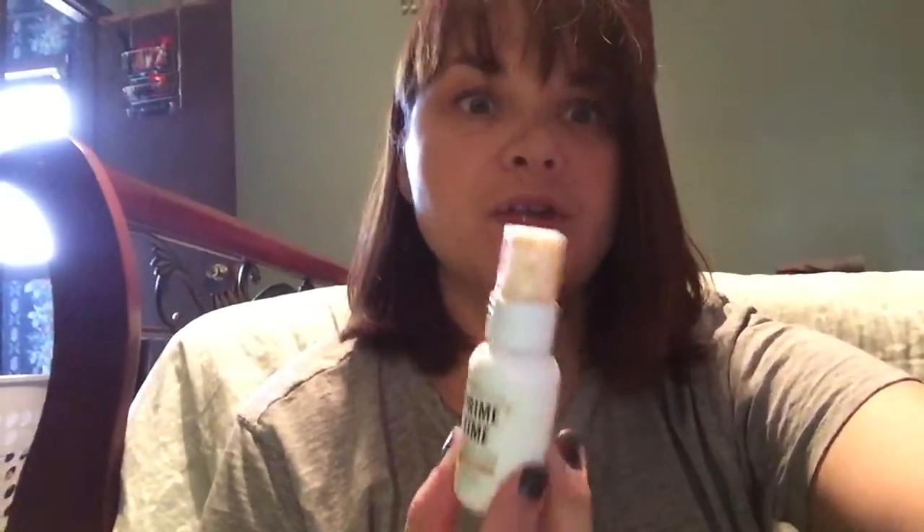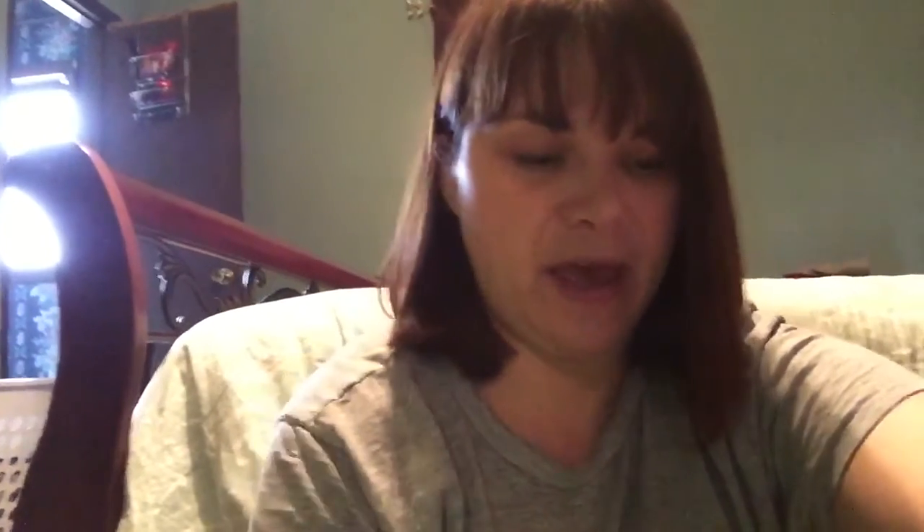I'll move on to face products. I use this — it's called Primetime Bare Minerals Makeup Primer in the color Medium. It's a BB cream, and it goes on so smooth and it just feels so good on your skin. I've really been enjoying that.